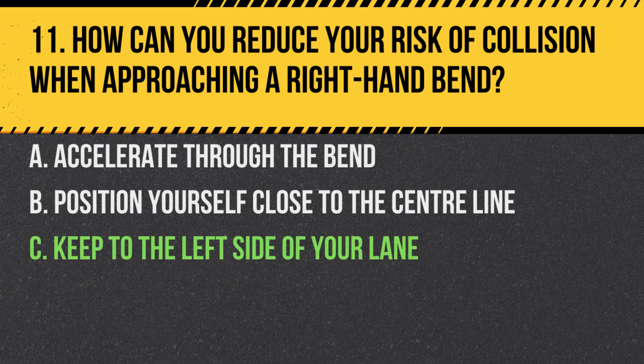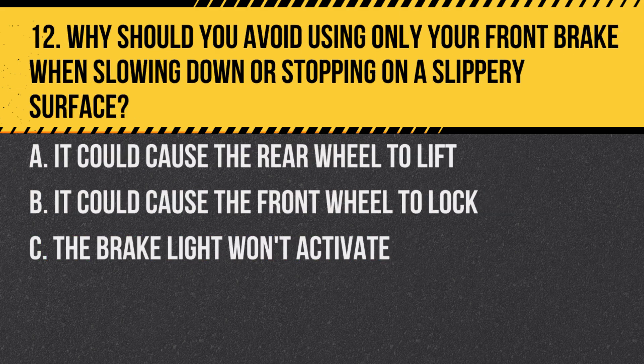Answer: C. Keep to the left side of your lane. This position gives you the best view of the road ahead and gives oncoming traffic a better view of you.